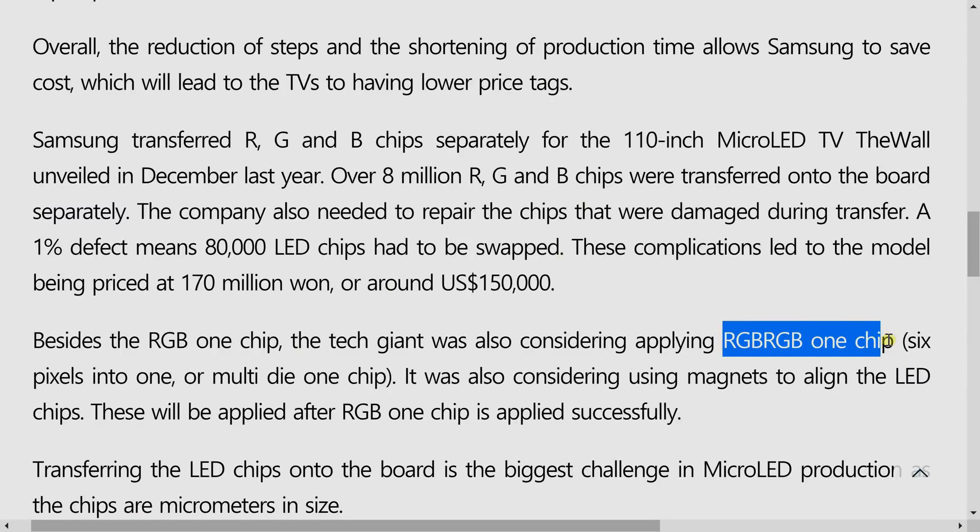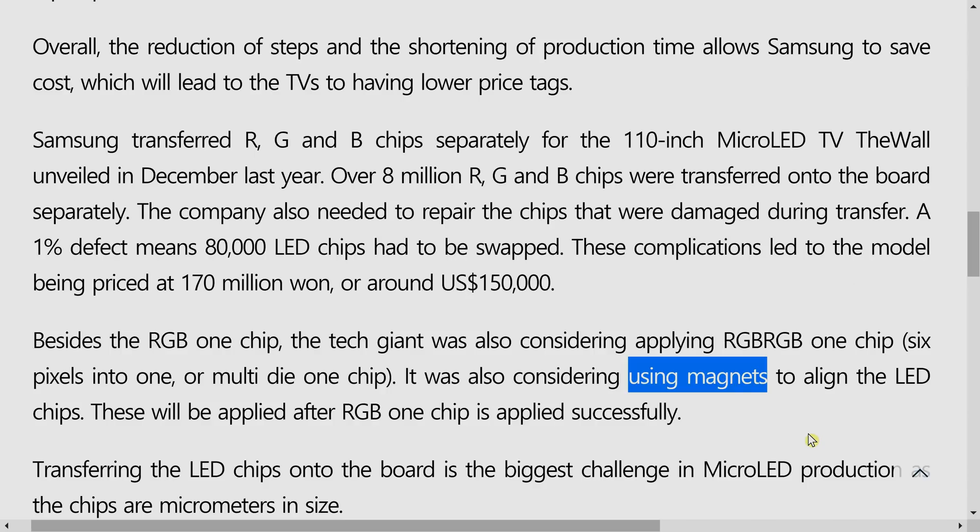According to the ELEC, if this single chip transfer technology is successful, Samsung may even consider doing an RGB-RGB multi-die one chip transfer, or using magnets to align the LED chips during the transfer procedure to further reduce production cost.